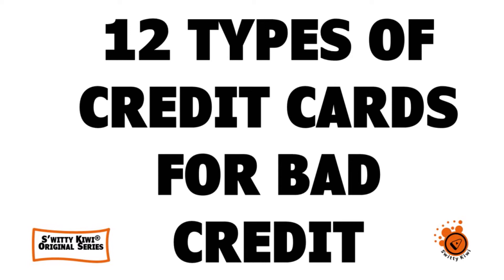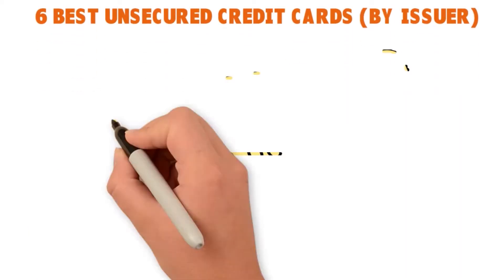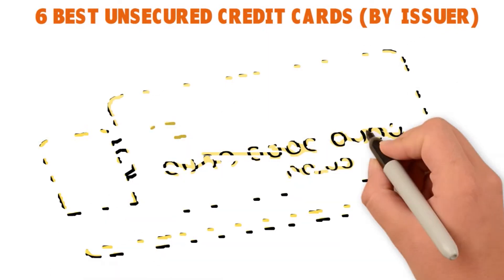Today I'm going to talk to you about credit cards for bad credit — 12 types of credit cards for bad credit that will not deny you and will get you a quick approval. First, I'm going to give you six best unsecured credit cards that will not deny you.